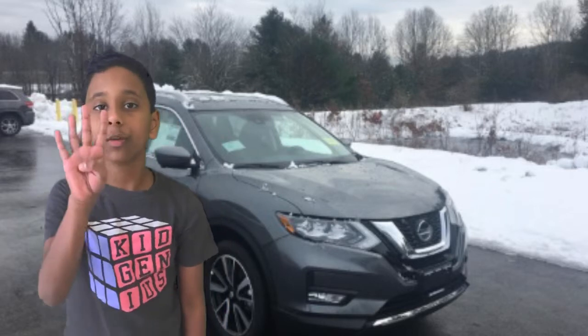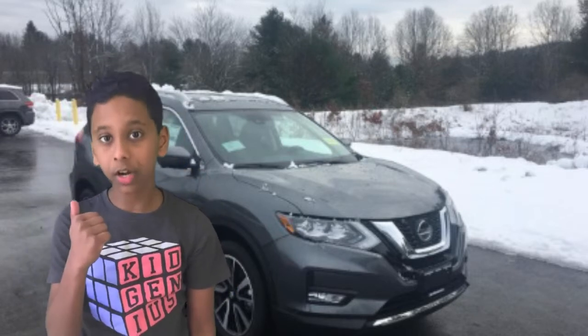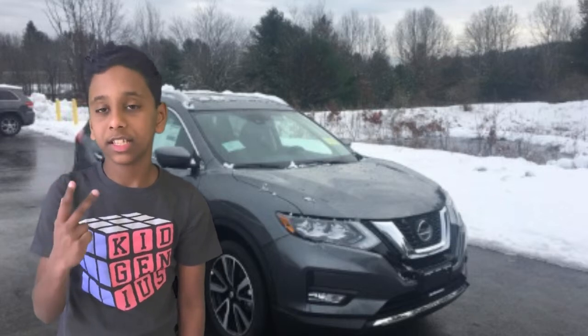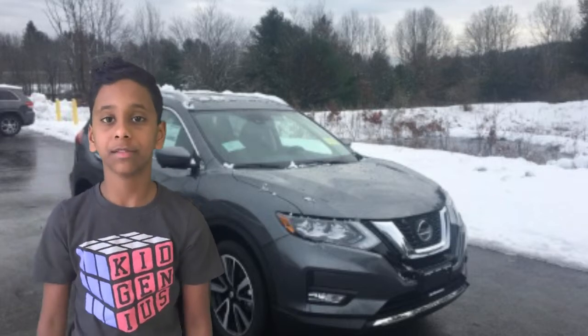This video is going to contain four parts. The four parts are exterior, engine and configurations, interior, and the final part is conclusion and my opinion of this car.